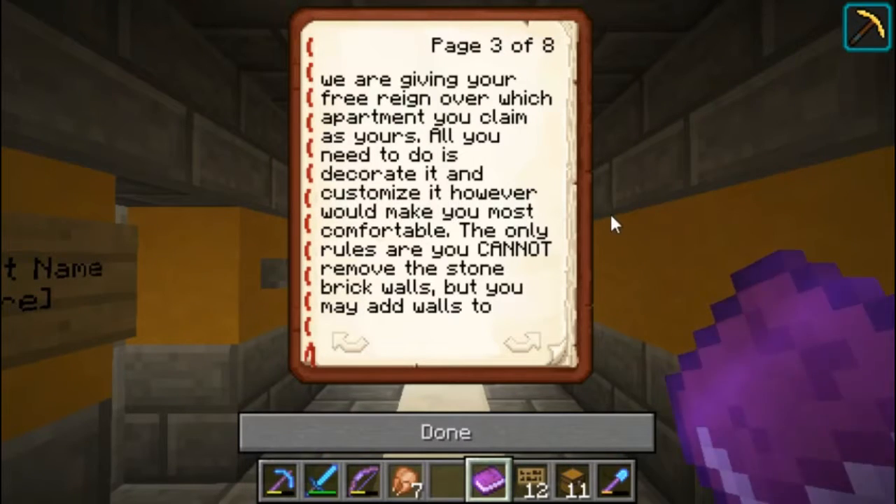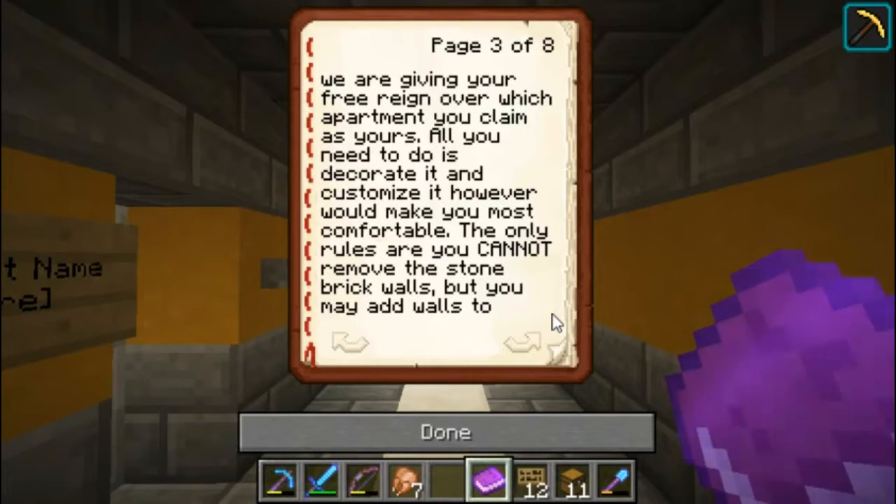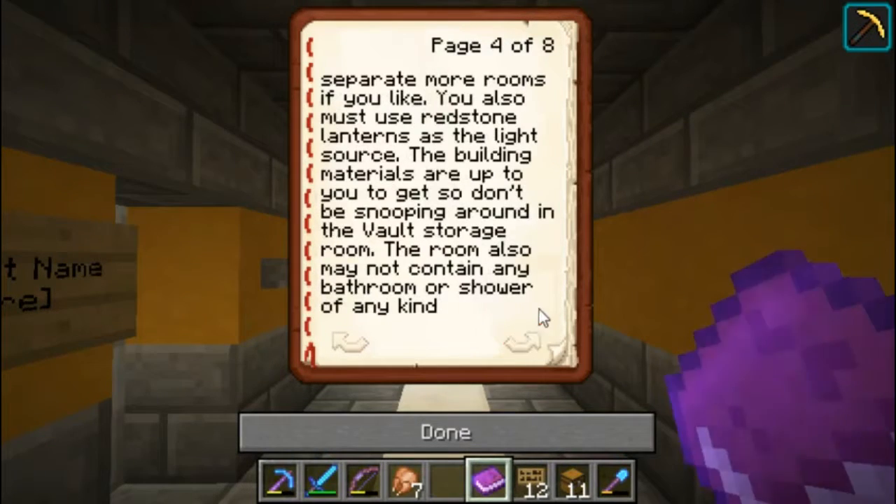All you need to do is decorate and customize it however you like to make yourself most comfortable. The only rules are you cannot remove the stone or clay from the walls, but you may add walls to separate more rooms if you like. You can also change the floor to carpet if you want, but you cannot break the roof unless you are adding lighting.